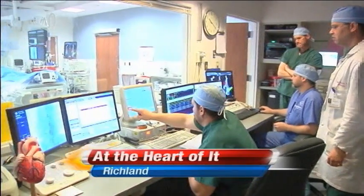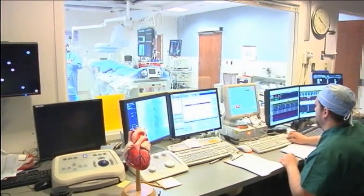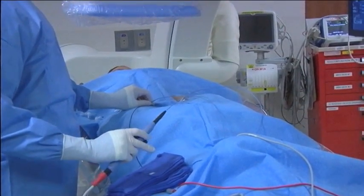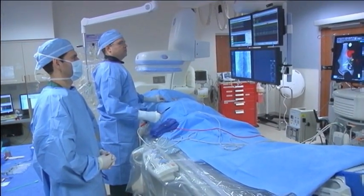A woman in her 30s lies awake in this room as a team works to fix her heart. There are generally four broad classifications of arrhythmia. Atrial fibrillation is our most common complex procedure. In simple terms, this team fixes fast or irregular heartbeats. This is the first time the procedure has been available locally.